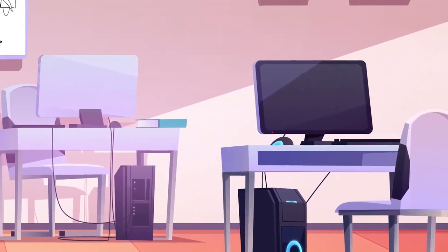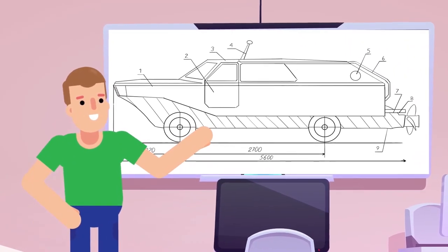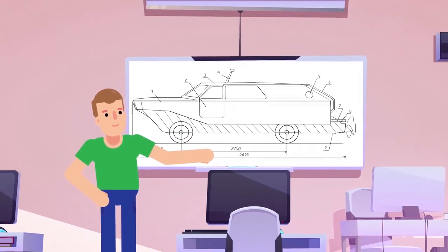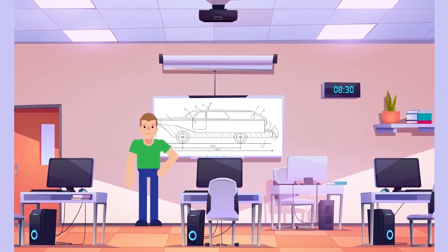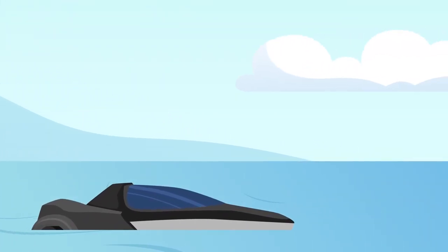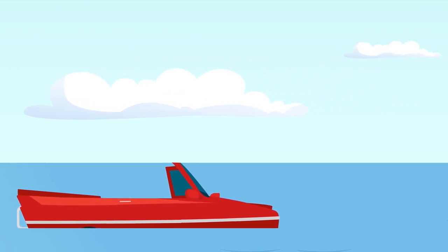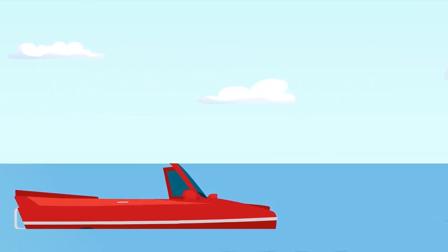The story of this amphibious vehicle doesn't end here. Engineers still haven't given up hope on discovering a perfect design that will blur the line between land and water-based transport, and new hybrid car boats are appearing on the market even to this day. Many of them are faster, safer, and more effective than the Amphicar from the 60s. But the Amphicar 770 is the first model of an amphibious car to have gone into mass production.